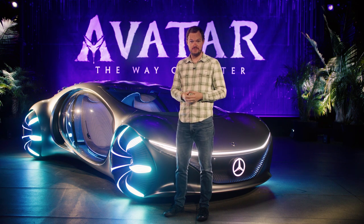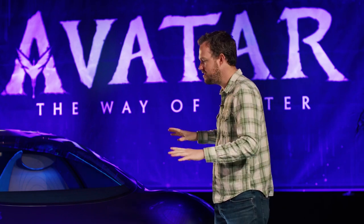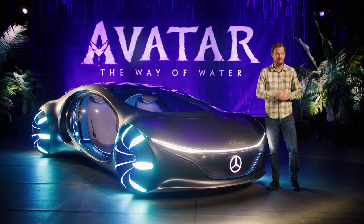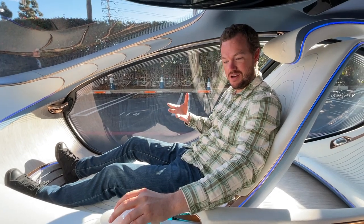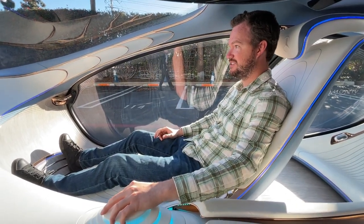We might be seeing some of these features on Mercedes cars in the next couple of decades. With all these futuristic design cues, you might think this is a vehicle relegated just to the show floor — but you'd be wrong. This vehicle is actually controlled entirely from this little joystick in the middle. Let me show you.